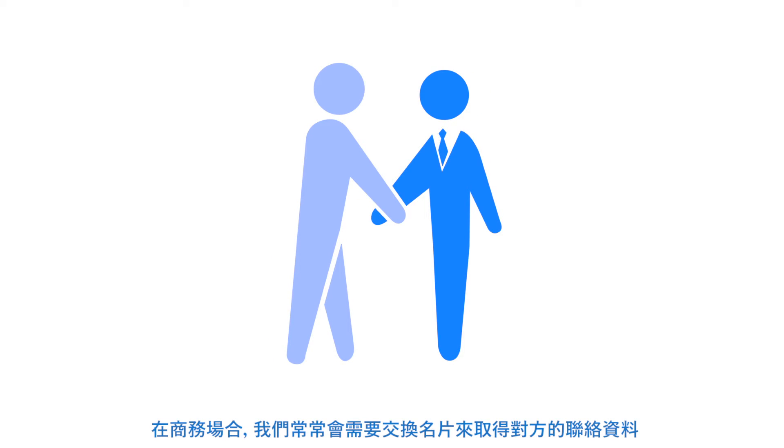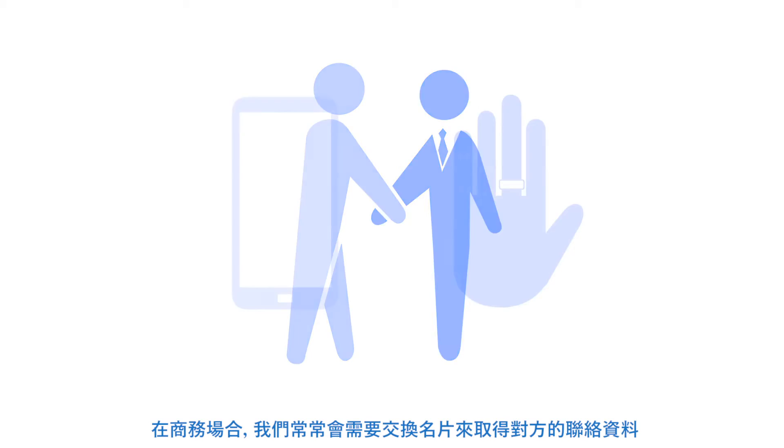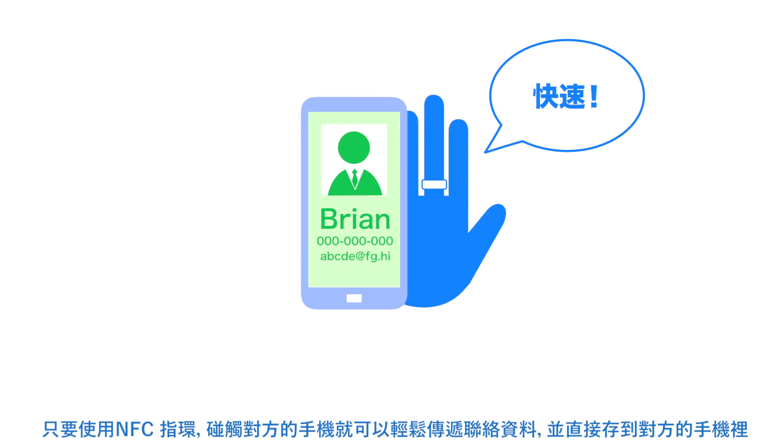In business situations, for example, when you need to exchange contact information, you can send your address or a message quickly by simply holding the ring over the phone.